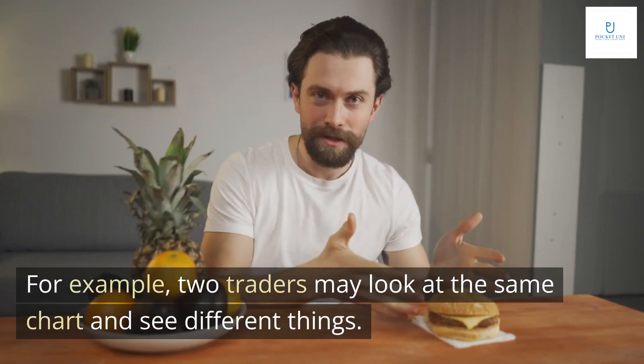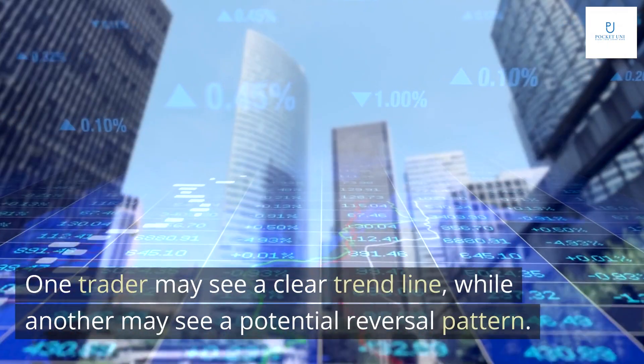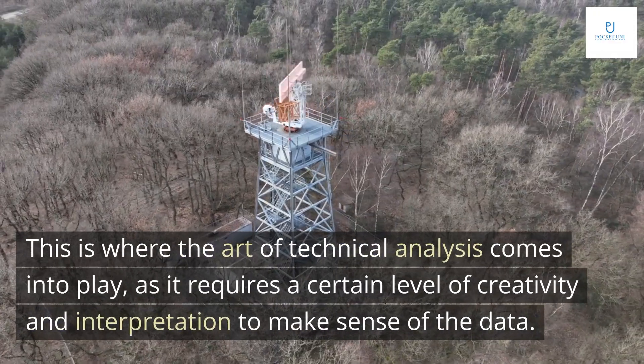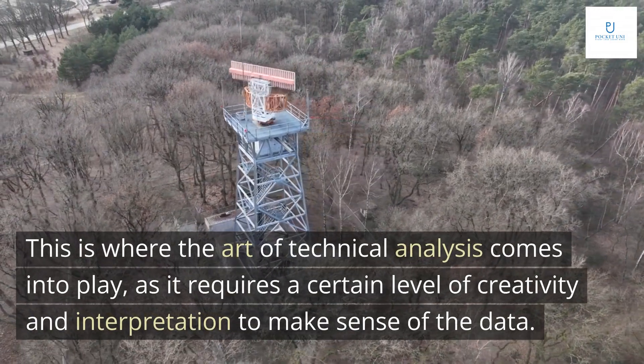For example, two traders may look at the same chart and see different things. One trader may see a clear trend line, while another may see a potential reversal pattern. This is where the art of technical analysis comes into play, as it requires a certain level of creativity and interpretation to make sense of the data.